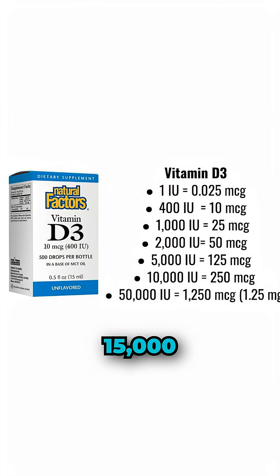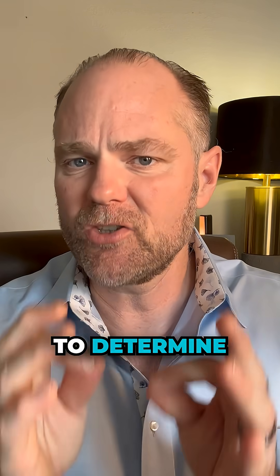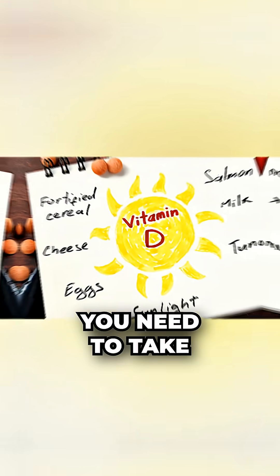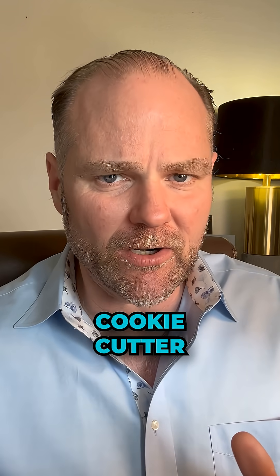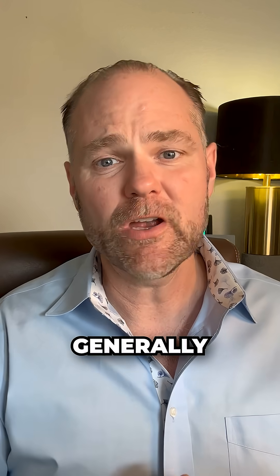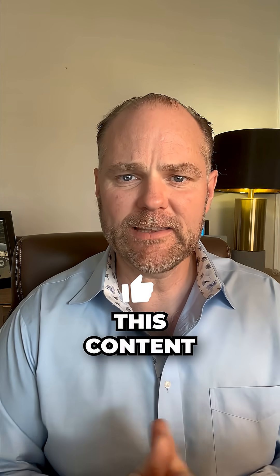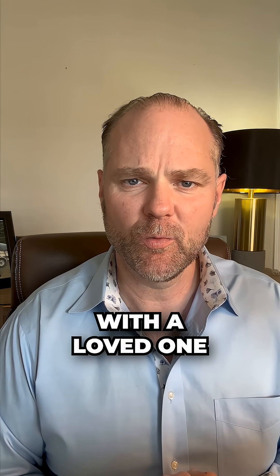Maybe you need to take 5,000 international units, maybe you need to take 15,000 international units. You need to have a provider that can run these labs to determine where your sweet spot is and how much vitamin D you need to take. This isn't a standard cookie-cutter — everyone doesn't need to take 5,000. In my experience with my PCOS clients, they generally need to take more than 5,000 per day. If you've enjoyed this content, please like, comment, and share this video with a loved one.